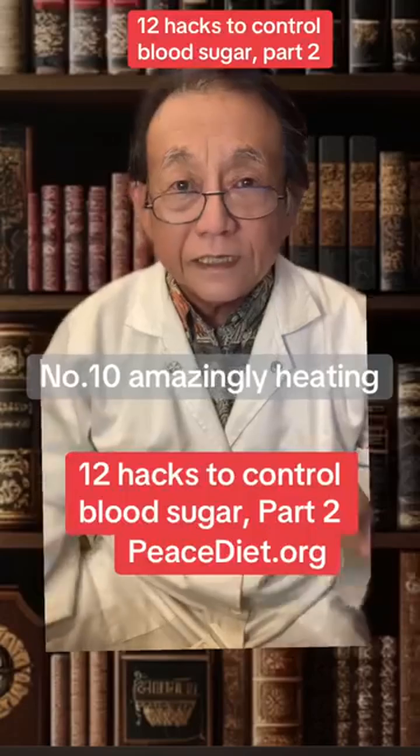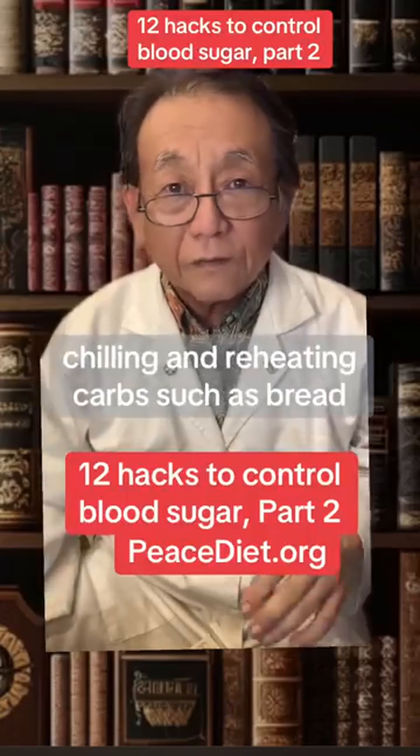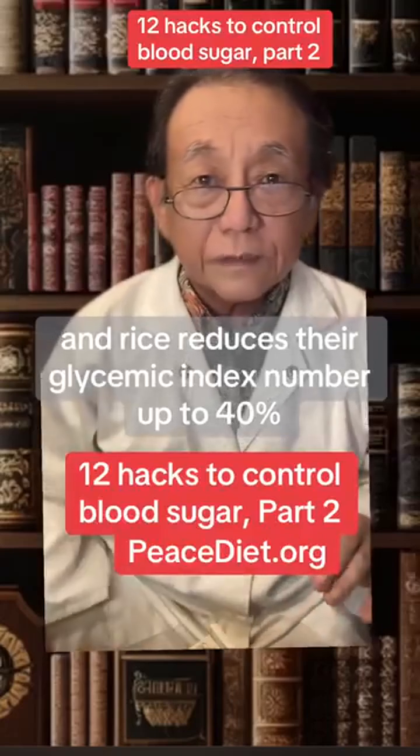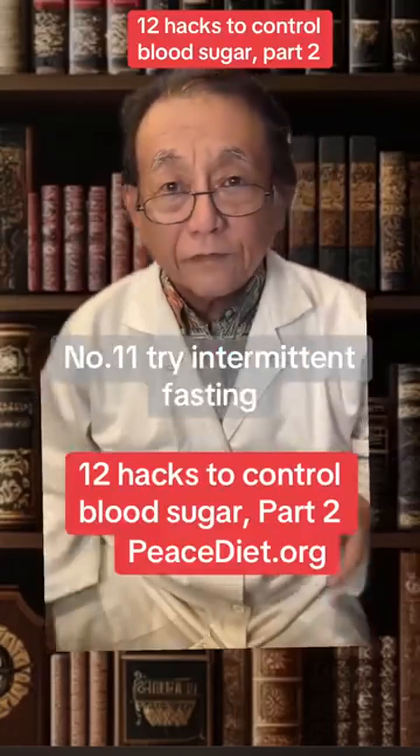Number 10: amazingly, heating, chilling, and reheating carbs such as bread, pasta, potatoes, and rice reduces their glycemic index number by up to 40%.